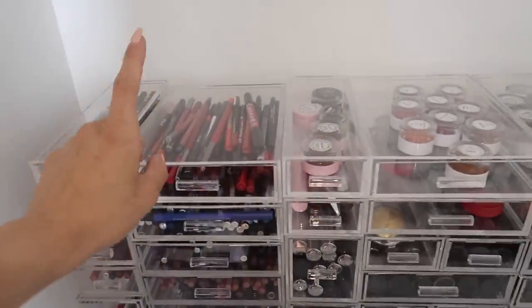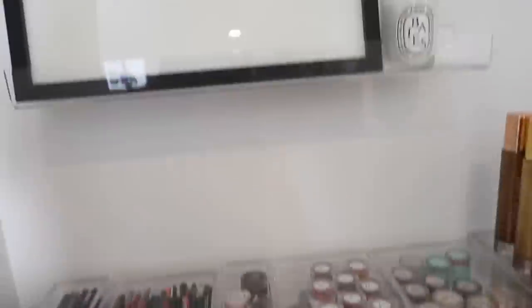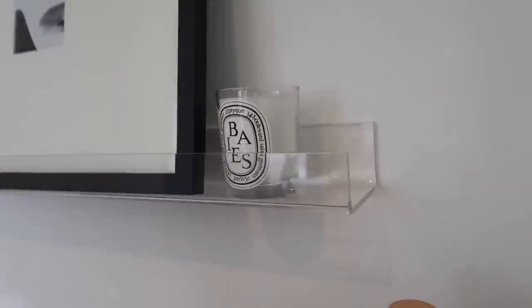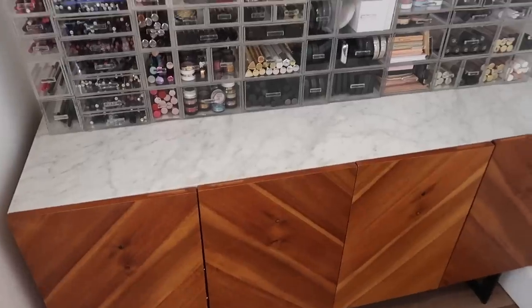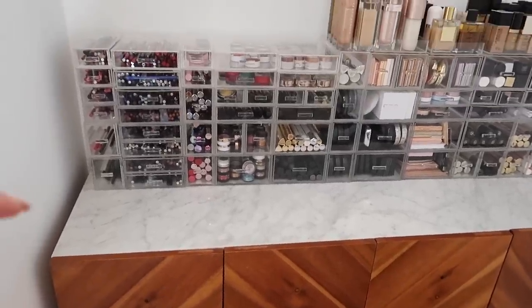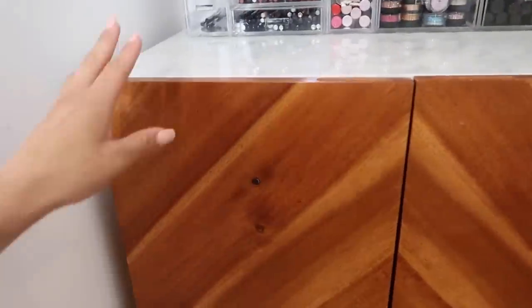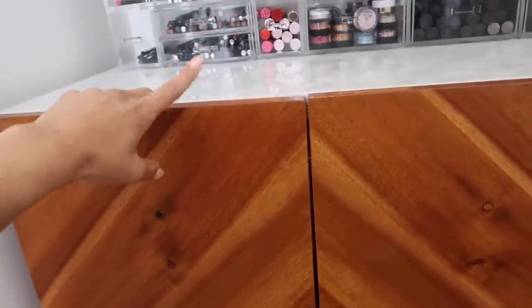All of these trays are from the Container Store, in case you guys are wondering. And then these acrylic trays — they sell them at the Container Store, but I think these are cuter; these are from CB2. Moving on to this console right here — this actually used to be in my apartment, and recently we decided to move it back up in here, and what do you know, it worked perfectly for this spot. This one is from CB2 as well.